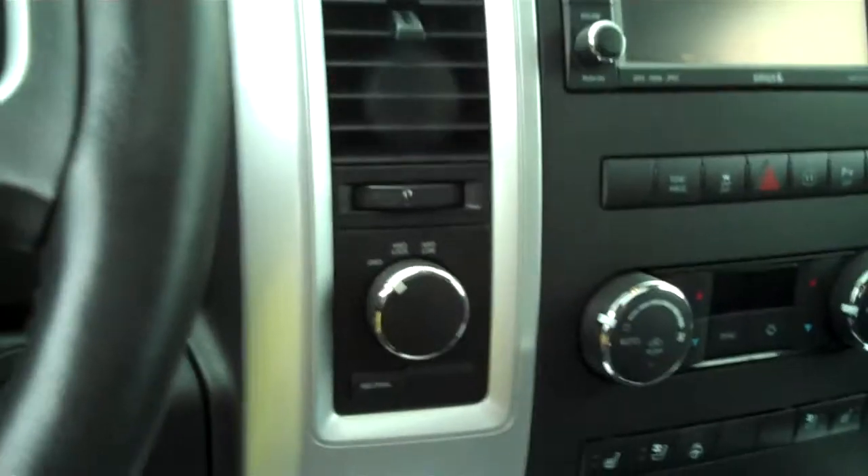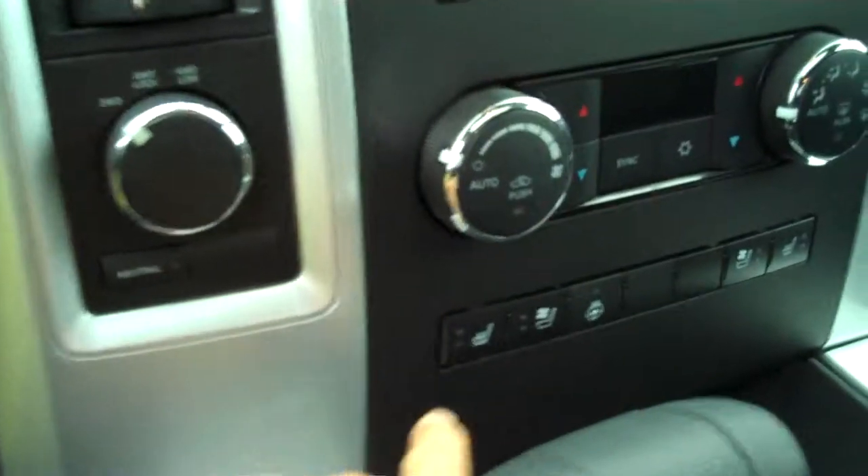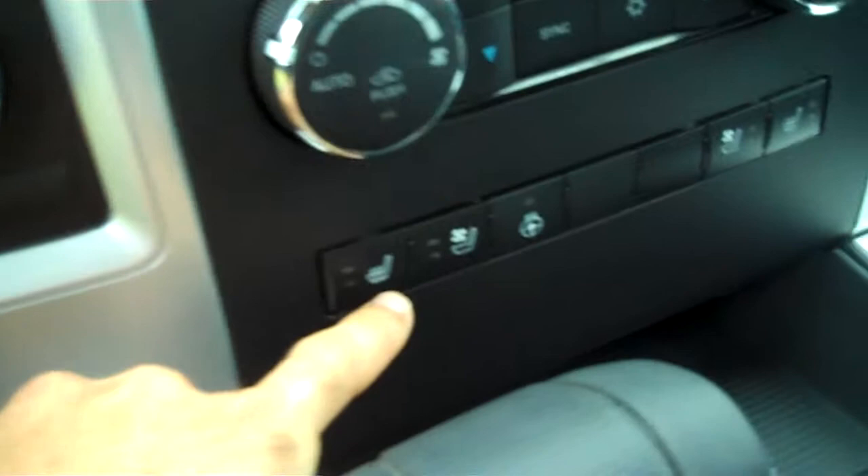This truck is just really top of the line — it has dual heated and cooled front seats. If you take a look at the seats you can see the small holes inside the leather, which give you your cooled seats.